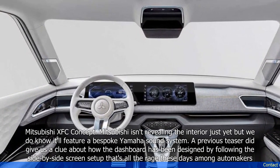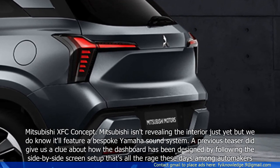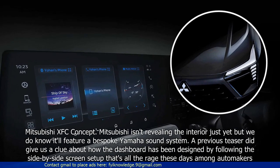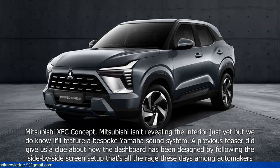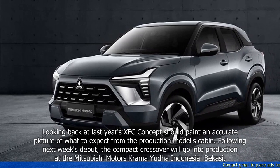Mitsubishi isn't revealing the interior just yet, but we do know it'll feature a bespoke Yamaha sound system. A previous teaser did give us a clue about how the dashboard has been designed, following the side-by-side screen setup that's all the rage these days among automakers. Looking back at last year's XFC Concept should paint an accurate picture of what to expect from the production model's cabin.